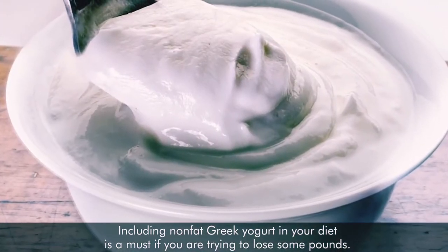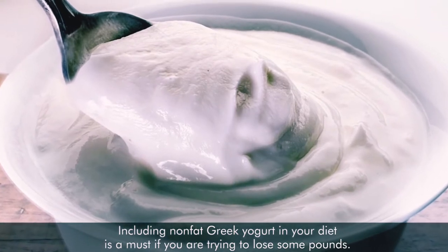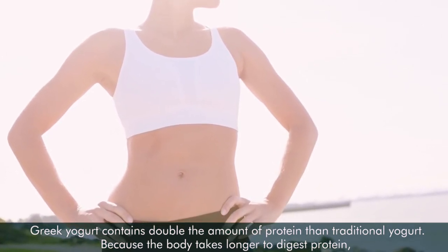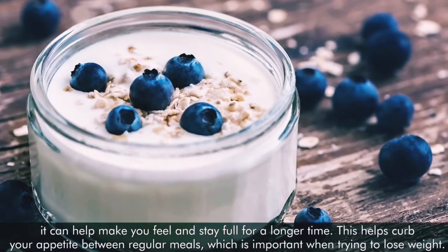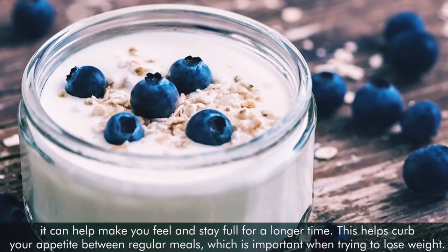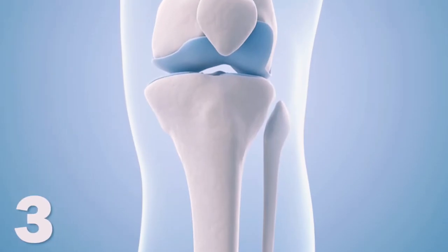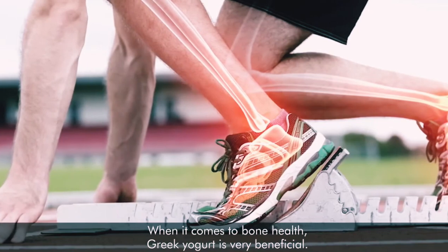Number two: aids weight loss. Including Greek yogurt in your diet is a must if you are trying to lose some pounds. Greek yogurt contains double the amount of protein compared to traditional yogurt. Because the body takes longer to digest protein, it can help make you feel full for a longer time. This helps curb your appetite before eating regular meals, which is important when trying to lose weight.